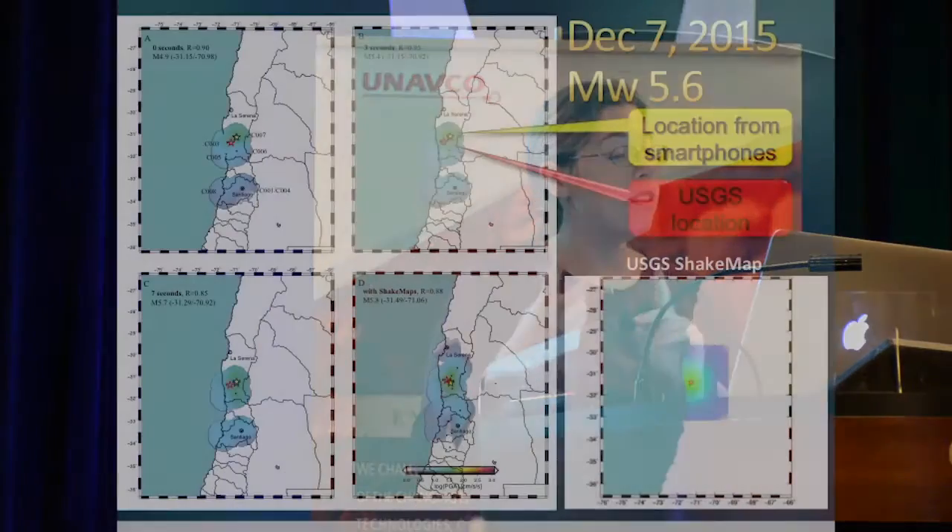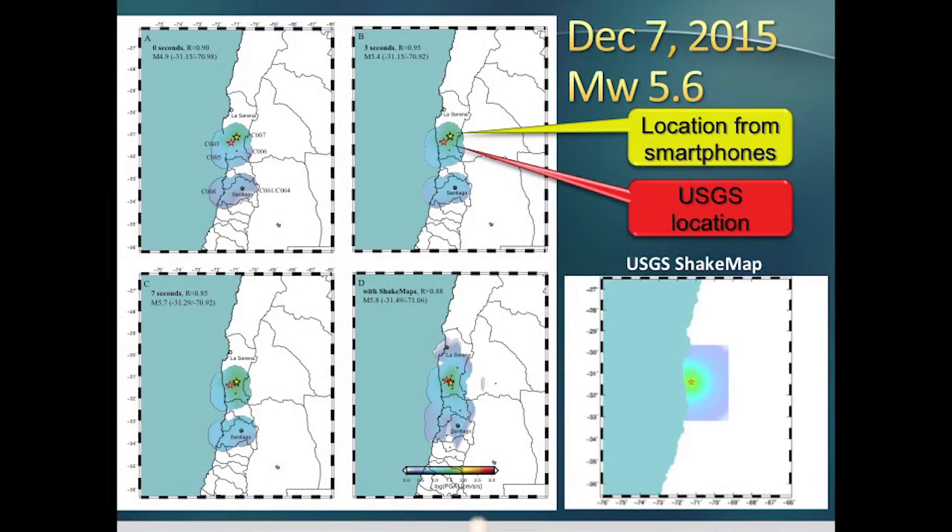In the first three plots, that's showing the location — the actual location in red, the location from the MEMS accelerometers on the smartphones in yellow, and the predicted ground motion in background color as a function of time after initial detection. The bottom right shows how good that would be if we augmented it with local seismometers, and on the far right is the actual USGS shake map. You can see we can get a very good and timely solution using just three smartphones.